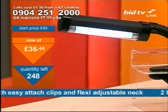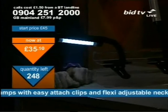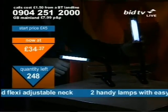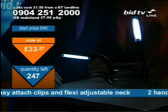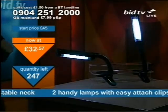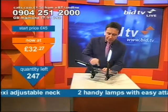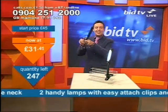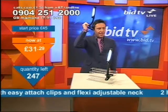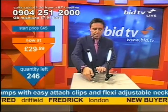It says two handy lamps with easy-attach clips — handy lamps with clamps. There's just one of them switched on: it's a fluorescent lamp, but you get two of them for your money. Quick — if you want to get them, these are lighting up the world. They're handy lamps with clamps. Everybody needs them. Call 0904 251 2000 and press one on your telephone keypad. They're £29.99 for two — that's 15 pound a piece.